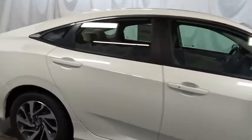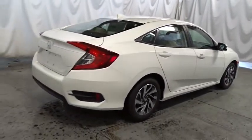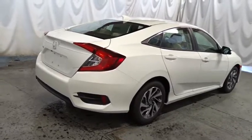Cloth seat trim, body color door handles, engine immobilizer, power rear window sunshade, low tire pressure warning, four-piece floor mat set.